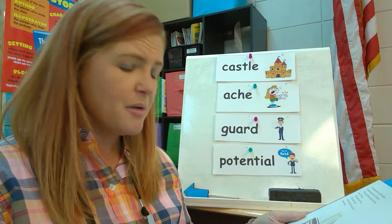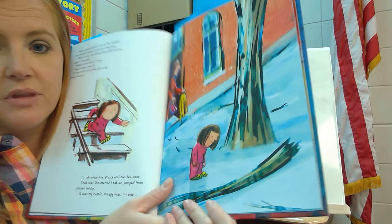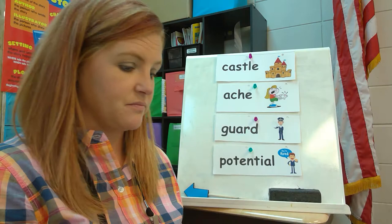I rushed down the stairs and out the door. That was the branch I sat on, jumped on, played under. It was my castle, my spy base, my ship. Here she is running down the stairs to go see it. There's her tree — that's where she plays and jumps and pretends. And there's her branch, the one that she loves the most. How do you think she feels? She doesn't look too happy, does she?